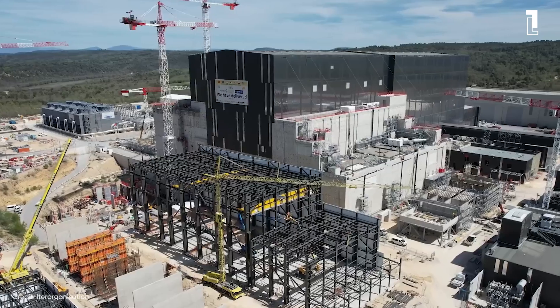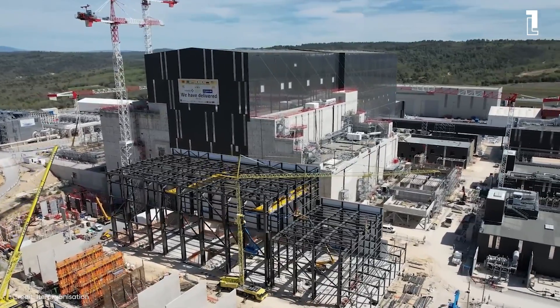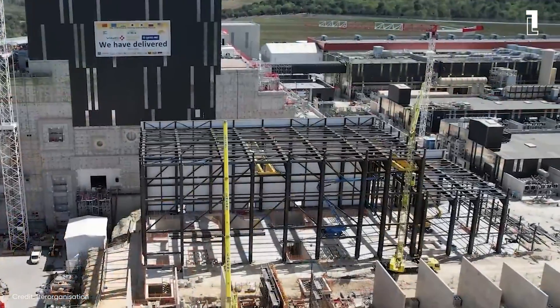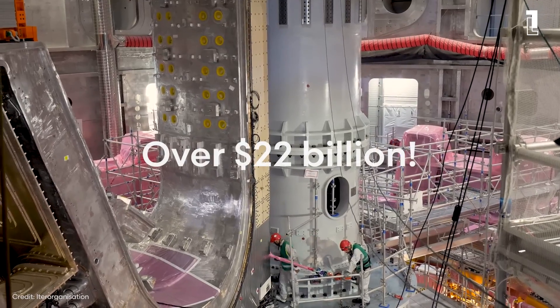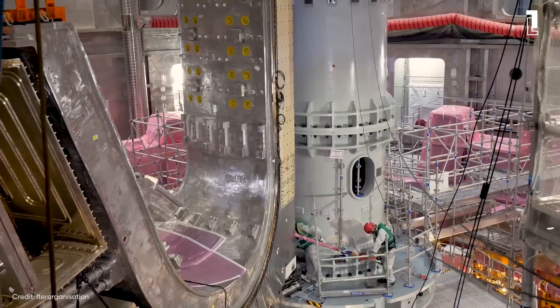Fusion energy holds the promise of being an inexhaustible, safe, and environmentally responsible power source, potentially revolutionizing the way we power our planet. Despite the optimism, the path to fusion energy is not without challenges and criticisms. The immense cost — over $22 billion for ITER alone — and the lengthy development time are points of contention.